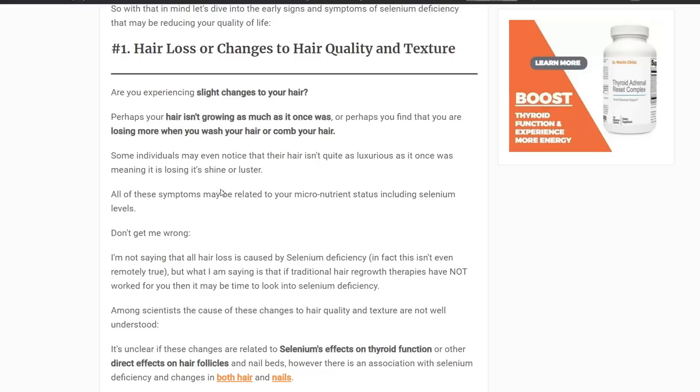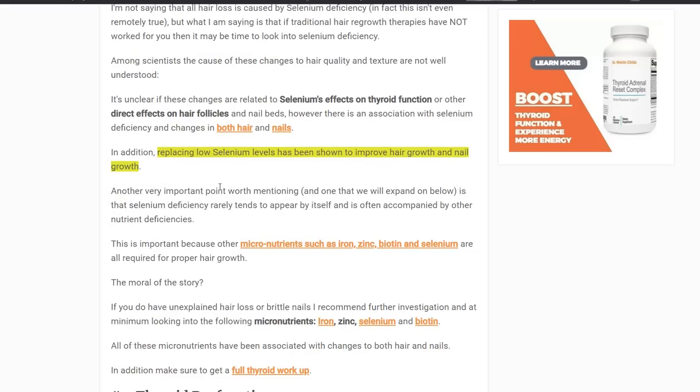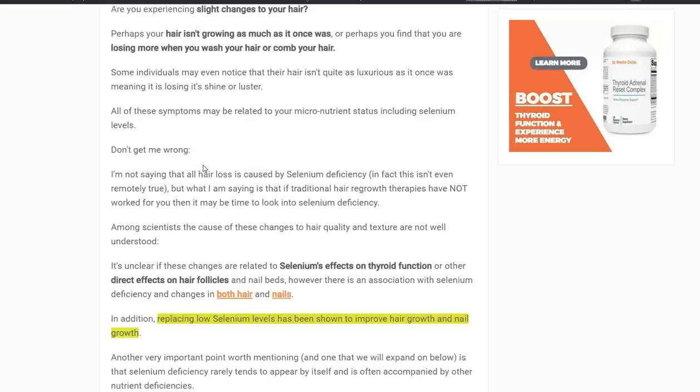Number one, and I think it's very important, is hair loss — but it also includes changes to hair quality and texture. Selenium is involved in the life cycle of the hair follicle, so if there's an insufficient amount, your hair may suffer: it may be falling out, not as strong as it used to be, brittle, or thinner. Supplementing with selenium in selenium-deficient patients has been shown in studies to help hair grow. That said, hair loss isn't always due to selenium deficiency — iron, zinc, selenium, and biotin are all important for hair quality.